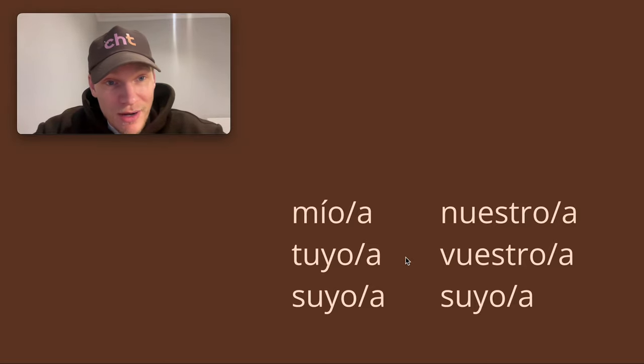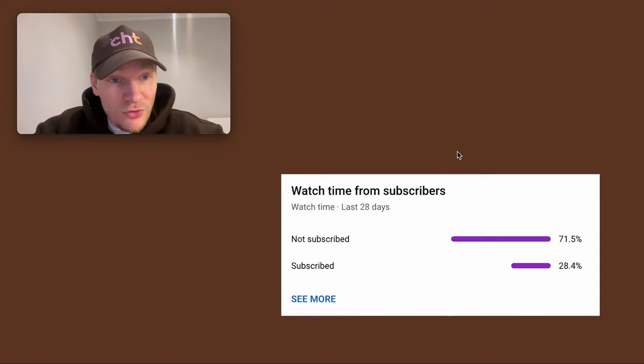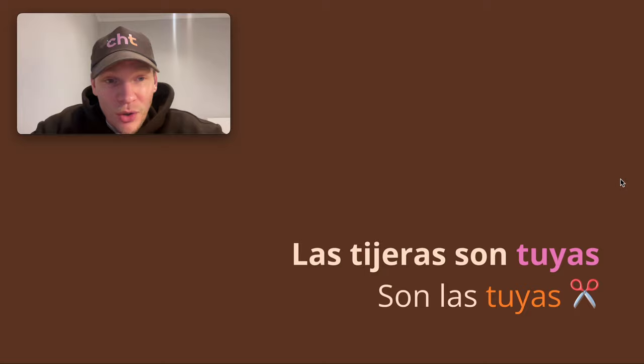Going back to this: mío, mía, tuyo, tuyas — it depends on the noun. Is it masculine? Is it feminine? Is it singular? Is it plural? Then you add these endings accordingly. Before I show you one more trick, please do subscribe — there are quite a few of you who haven't, and it means a lot to me. Just hit that subscribe button.